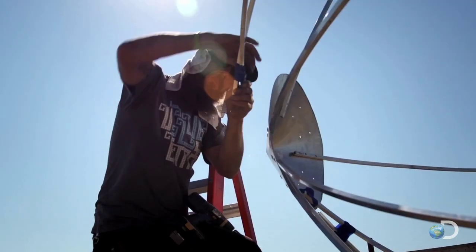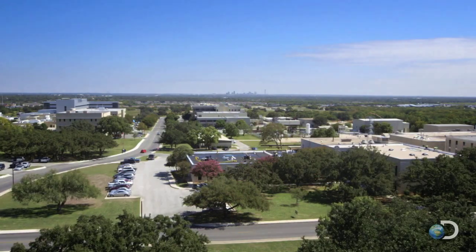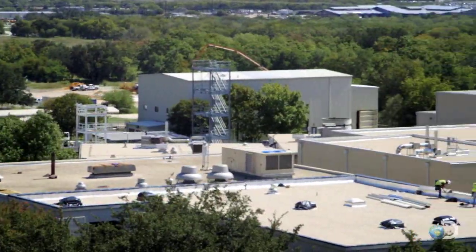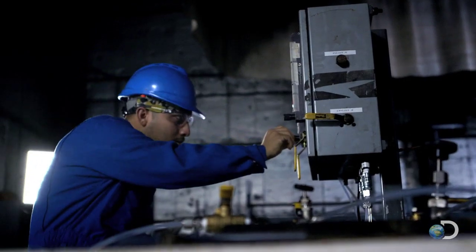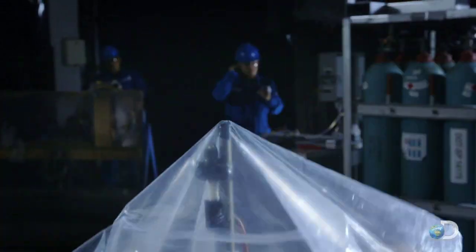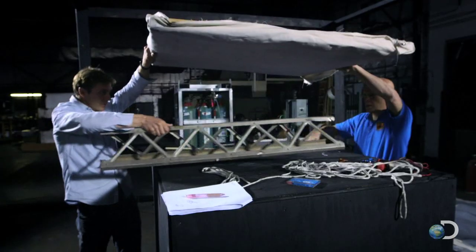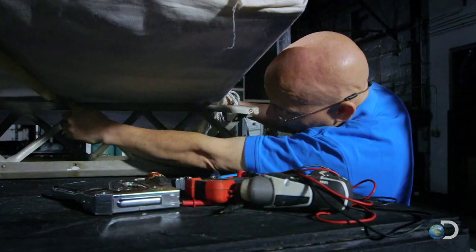Each model will test a different theory, but deciding which theories to test requires going into the lab. This is one of America's biggest test facilities — Southwest Research Institute in Texas. Aeronautical engineer Jim Stansfield has spent years unlocking the science of disasters, and he's testing each Hindenburg theory piece by piece.